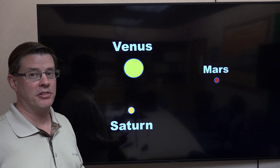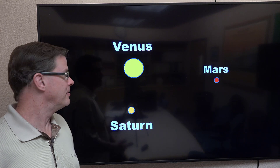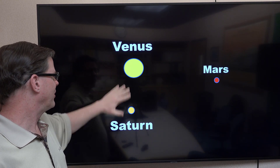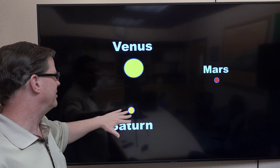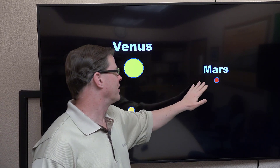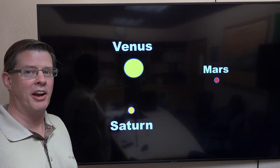Here's a very badly drawn schematic of what it's going to look like on the morning of the 27th. Venus is going to be the brightest planet, and that's going to be the furthest up. Down below that's going to be Saturn, just about due below it, maybe a little bit to the left. Then Mars will be over here to the right. Happy stargazing, everybody.